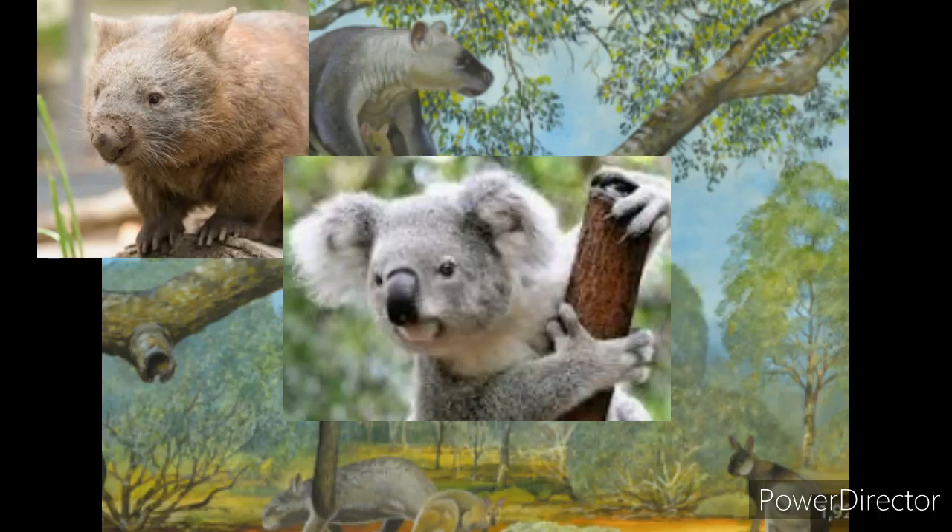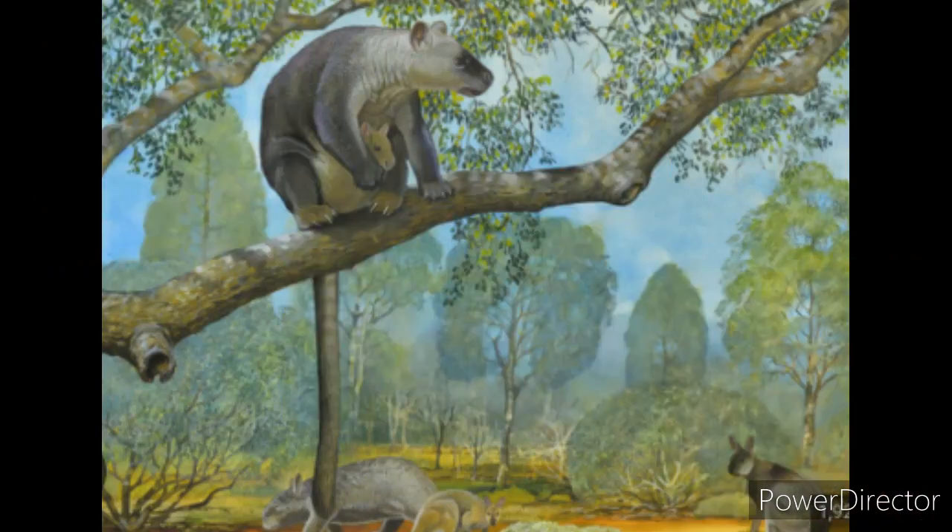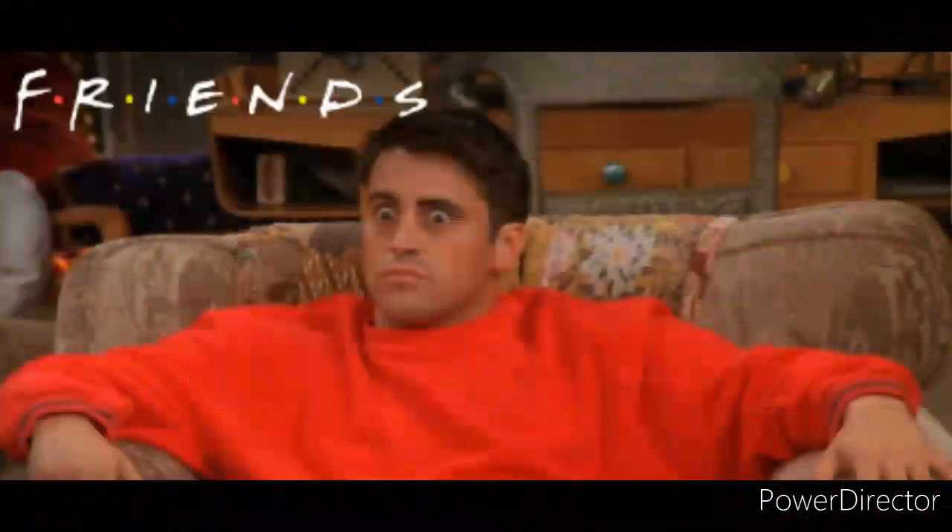Red kangaroos are actually the biggest marsupials and the biggest species of kangaroo. Some other well-known marsupials include the wombat, koala, sugar glider, and all other species of kangaroo. The first sighting of the red kangaroo was around 1770 when there was a shipwreck on the coast of Australia. The crew saw these strange creatures — calling them 'strange cats' — and were frightened at the sight.